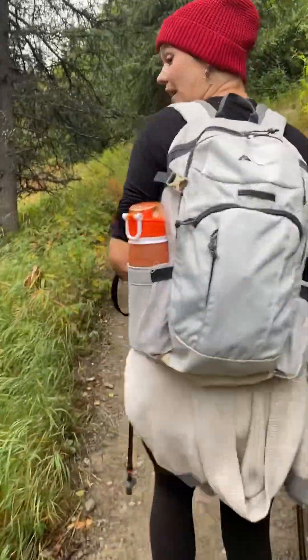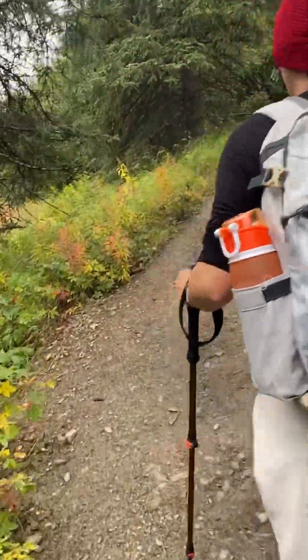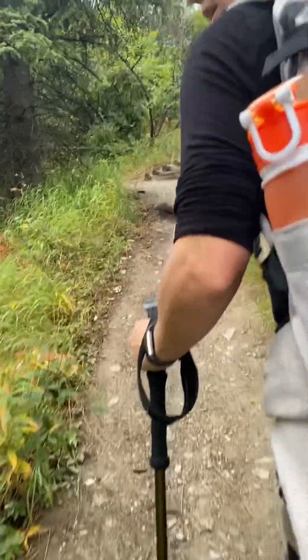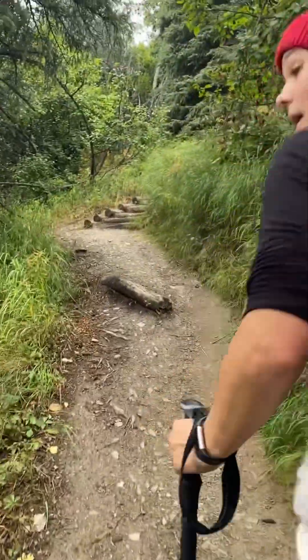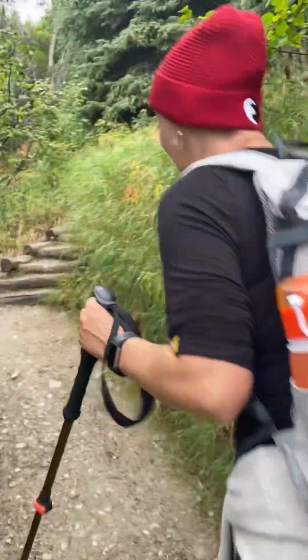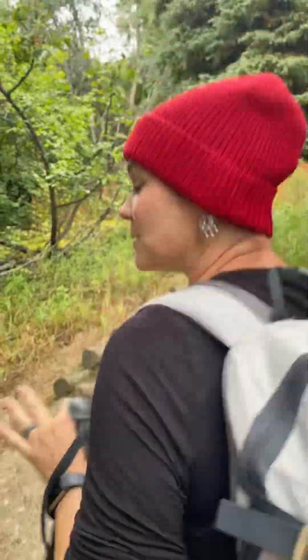If you haven't been to Maine and you haven't been to Bar Harbor and Acadia National Park, you need to go. And when you go, go to Jordan Pond and then hike around Jordan Pond. It's a kid-friendly hike. Wear waterproof shoes — it's beautiful.